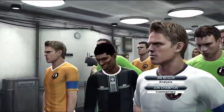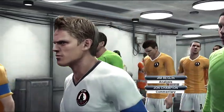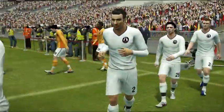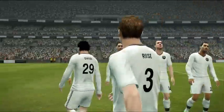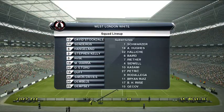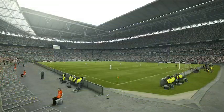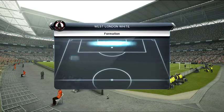I'm John Champion, alongside me is Jim Beglin, and we're enjoying the atmosphere inside the unique stadium that is Wembley. Well, thank you. I think this is a brilliant atmosphere awaiting these players today. I can't wait for this one to start. Let's take a look, then, at the two teams. So many trophies between them, so many stellar names on the pitch at the same time.